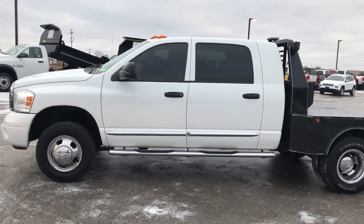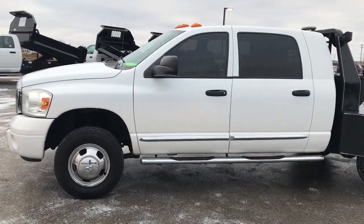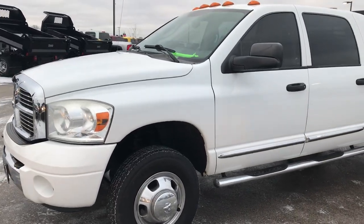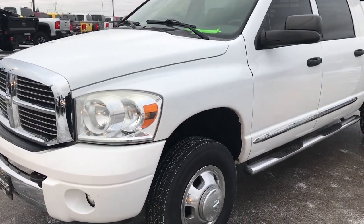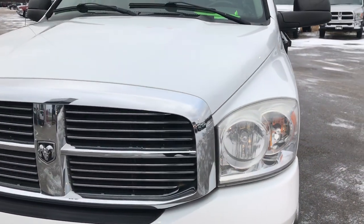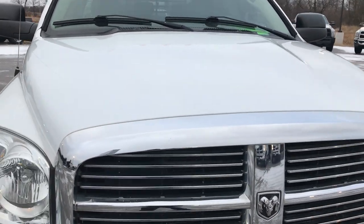This stock is number 7520A. We're here at Summit Automotive in Fond du Lac, Wisconsin, your new and used Ram Heavy Duty Headquarters. Today we are checking out this Ram 3500 Mega Cab with a flatbed on it.